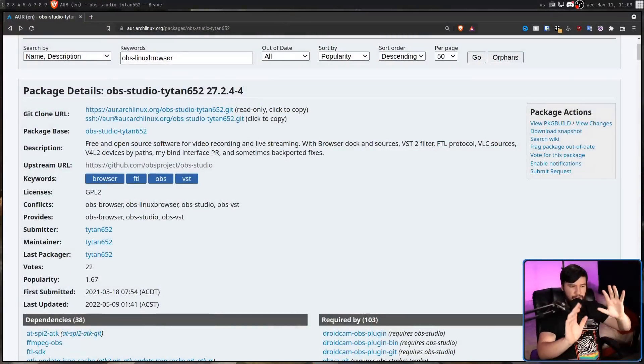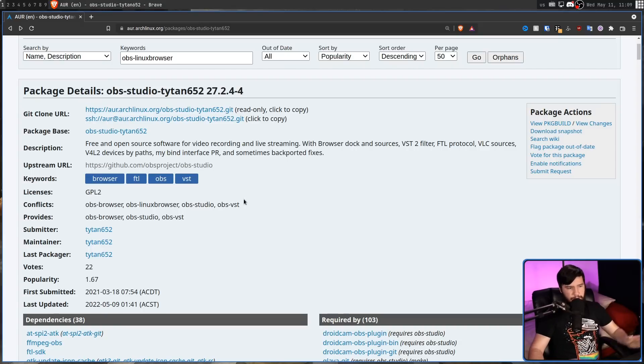One example is OBS. In the main repos there is OBS Studio, but on the AUR there is OBS Linux Browser, OBS Studio Titan 652, OBS VST, and a bunch of others. All of these pull configs from the same location. To make sure things don't get really weird and you don't have plugins conflicting with each other, in the Titan 652 package all of those versions are listed as conflicting.